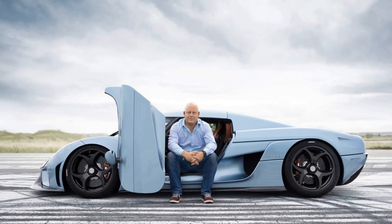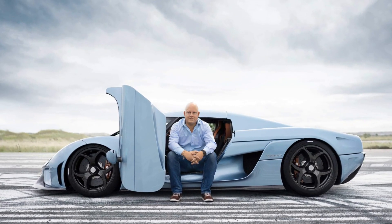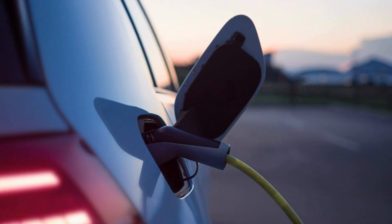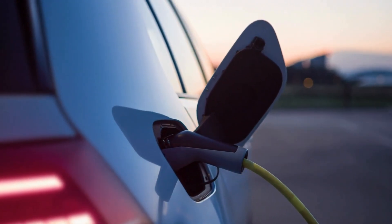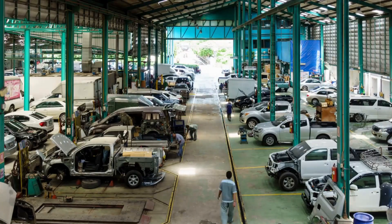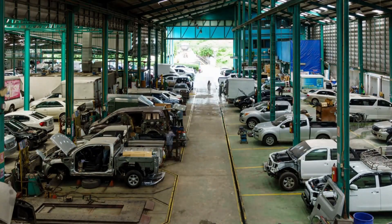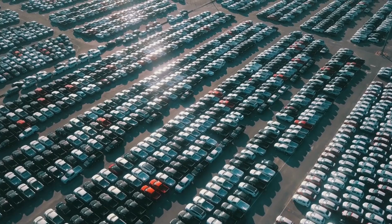The company's hypercar, the Gimaera, is currently using this cutting-edge technology, proving its capabilities in a real-world application. The Gimaera is not just any car — it is the world's first four-seater hypercar, combining luxury, breathtaking speed, and eco-friendly technology.